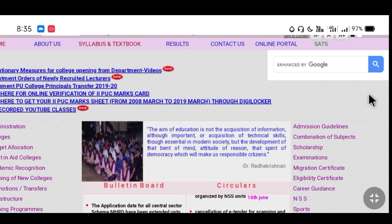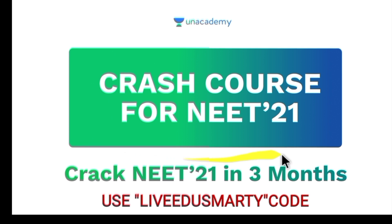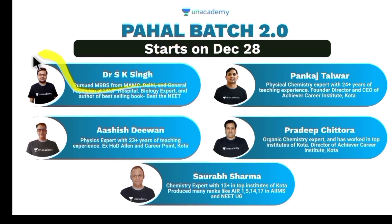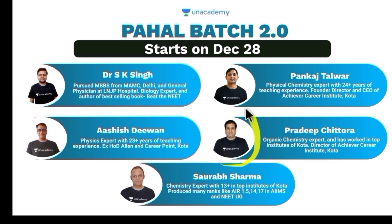Thank you for watching. Until next time — good news! We are starting crash courses. You can use the code and join. You will need to crack NEET in 3 months. You will also get access to batches, including Batch 2.0, and you will get the batch successfully.